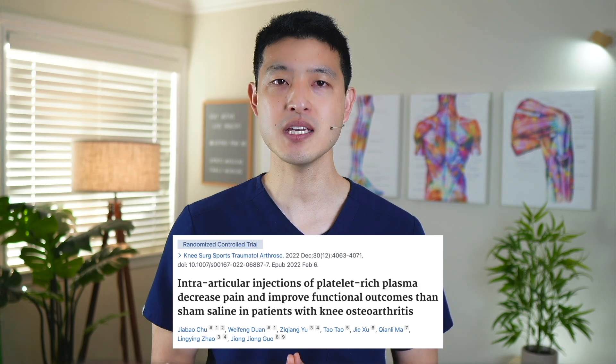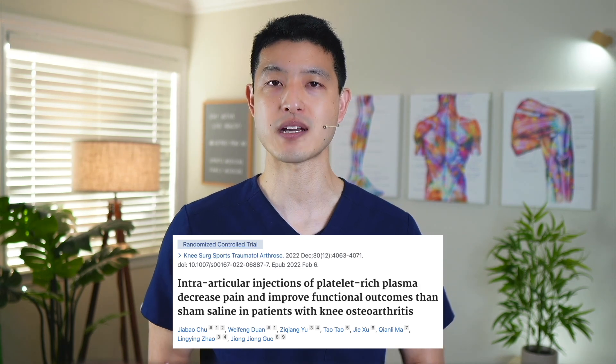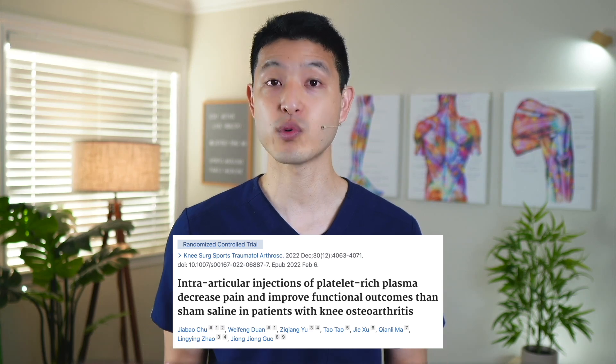Ultimately we decided to proceed with platelet-rich plasma injections to help decrease pain and symptoms. Studies have shown that PRP injections can help slow down the progression of arthritis by up to 50% when compared to placebo. Three weeks after the PRP injection he was already feeling much better. I told him to start a home exercise program and got him into physical therapy for further strengthening and rehabilitation, with a focus on all lower extremity muscles — especially quadriceps strength. I also instructed him to start low-impact cardiovascular exercise such as stationary bike or walking, working up to 30 minutes every day.